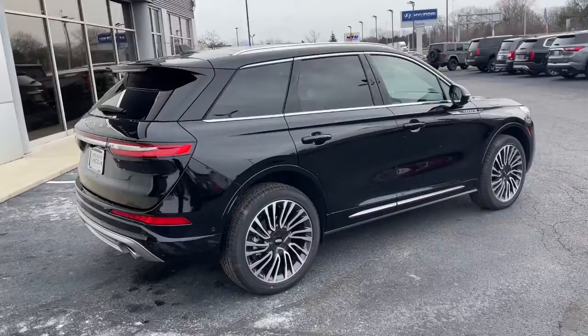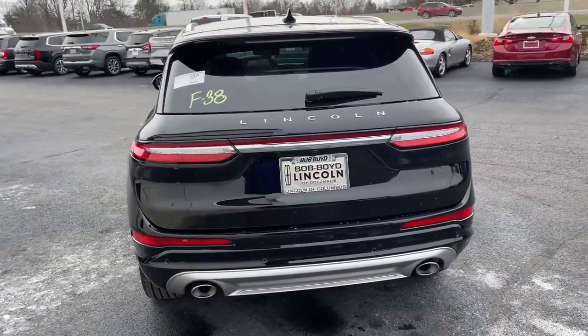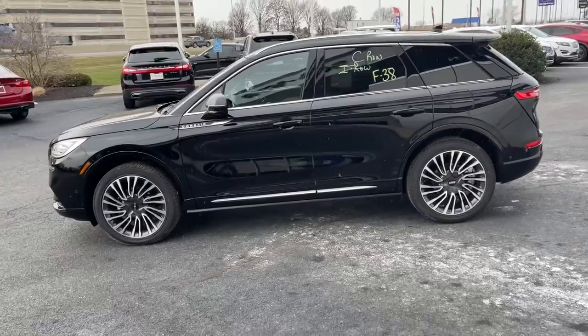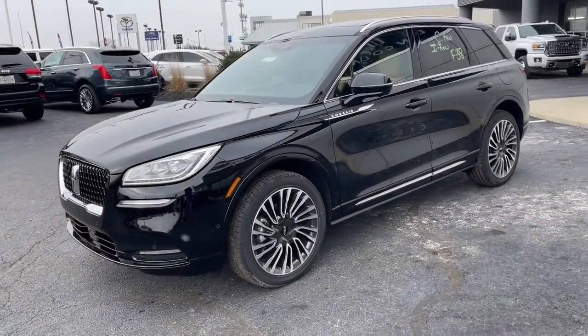These are just some of the great options this vehicle comes with: all-wheel drive, keyless entry, navigation system, power liftgate, lane-keeping assist, remote engine start, power passenger seat, woodgrain interior trim, keyless start, and satellite radio.